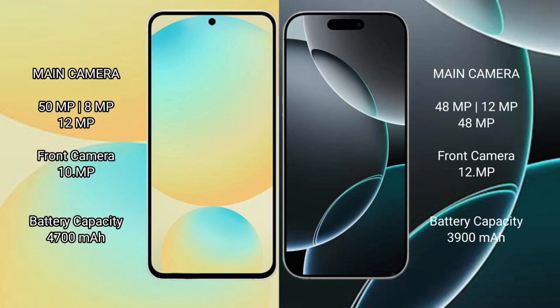Samsung Galaxy S24 FE has a triple rear camera setup of 50MP plus 8MP plus 12MP, and a 12MP front camera. iPhone 16 Pro has a triple rear camera setup of 48MP plus 12MP plus 12MP, and a 48MP front camera of 12MP.